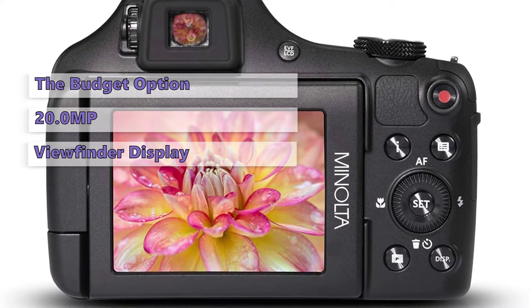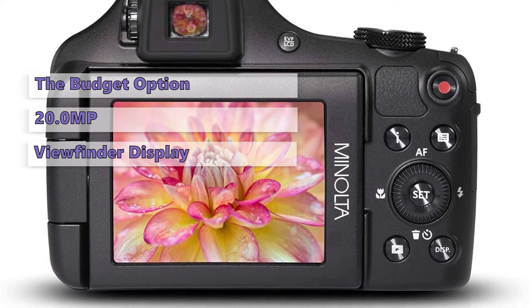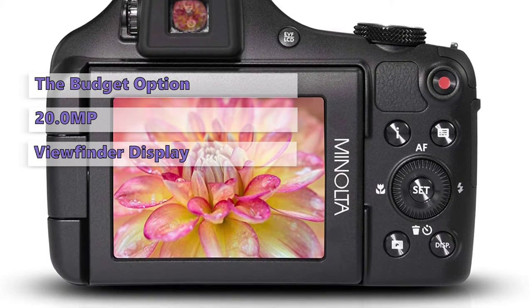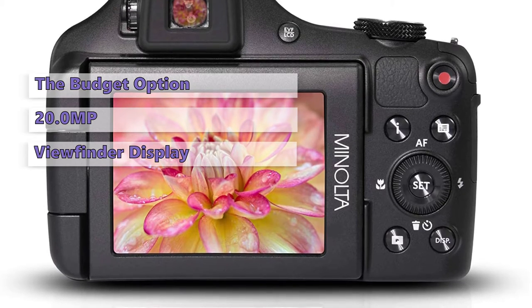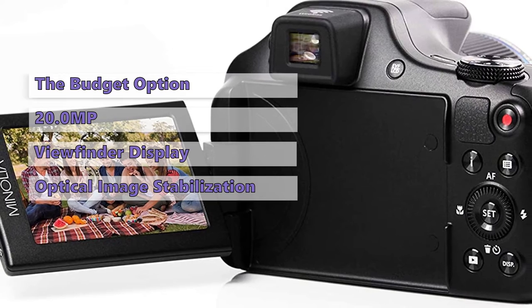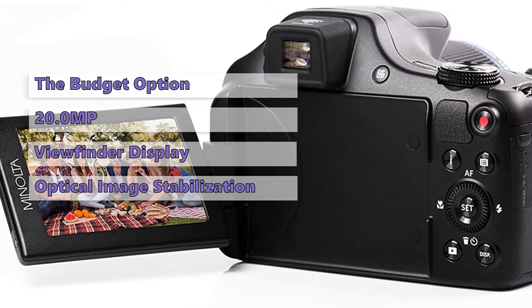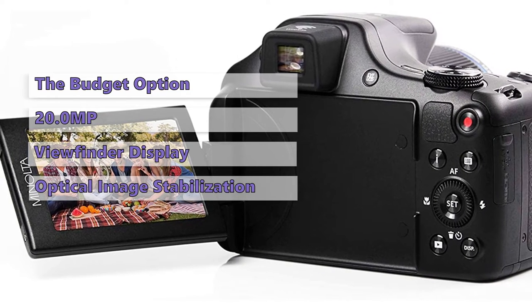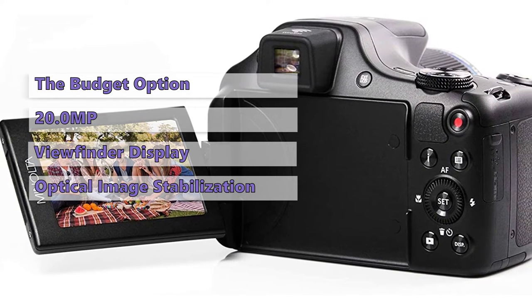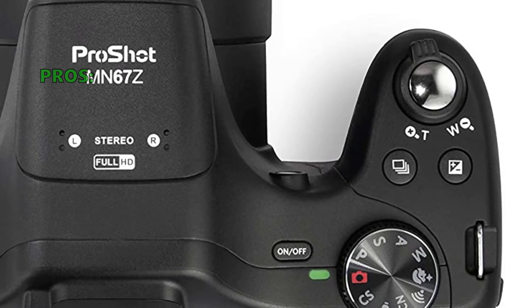The MN67Z features 14 scene modes with a variety of creative shooting options. For the enthusiast, there is a dedicated street mode with various street scenes, sports, macro, and night photography. The MN67Z is also packed with advanced features like face, smile, and blink detection to capture the perfect shot. The built-in optical image stabilization helps produce sharper, clearer images and reduces blur and camera shake when shooting handheld.